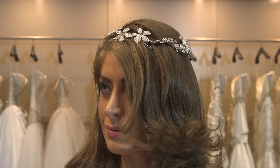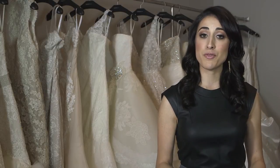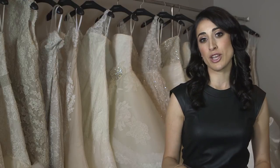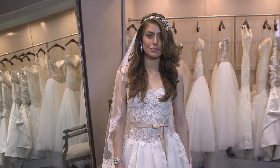I always recommend an element in the hair. You'll want some detail of jewelry from behind. Now that you have the earring and the bracelet that are visible from the front, you want some sort of detail from behind as you walk down the aisle, and you're destined to look absolutely stunning on your wedding day with your personalized accessory look.